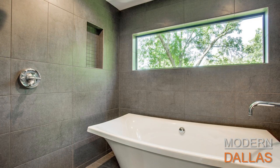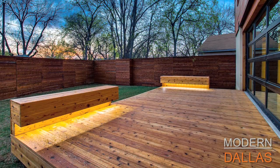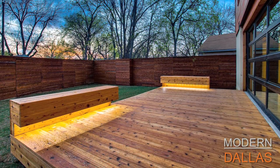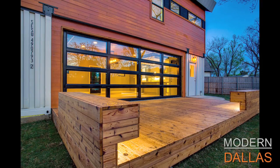The house is listed for $750,000. You can see it on the website — go to 3922rochelle.ebby.com to see all the details and information. And if you'd like to see all the modern listings in Dallas, visit our website at moderndallas.net.